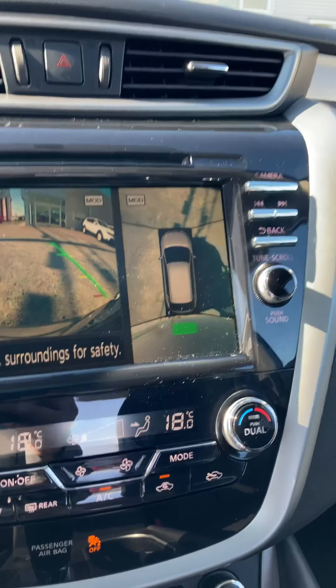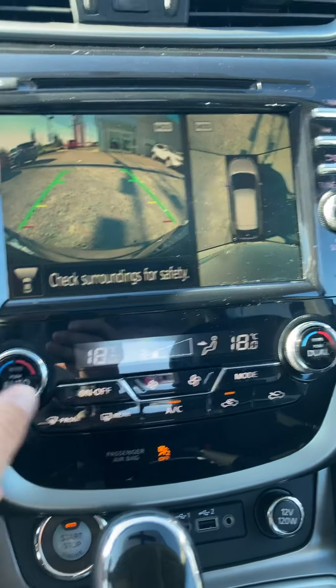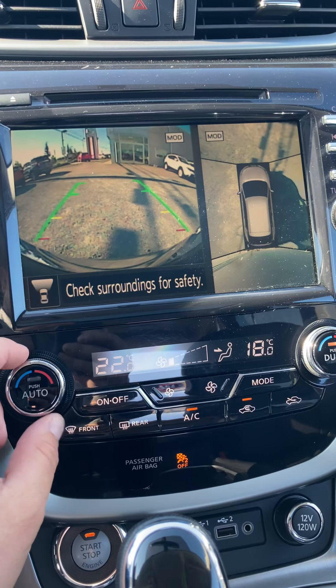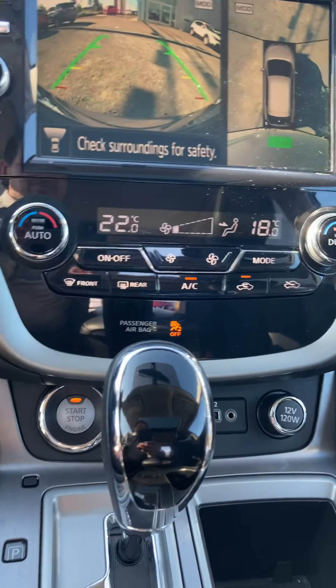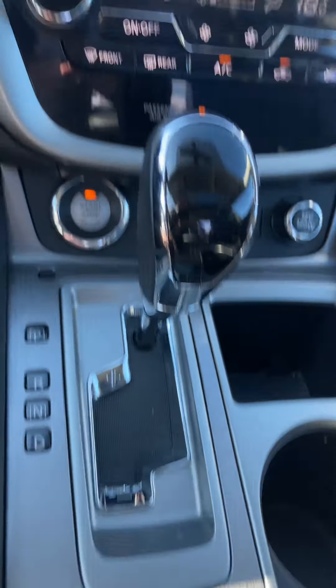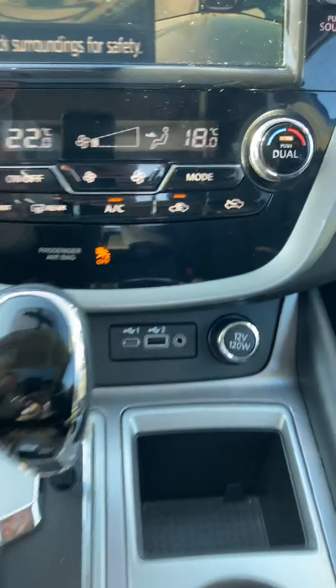Down here we've got dual climate control, so the driver on the left can have it at whatever temperature they want, and the passenger on the right can choose their own temperature independently. Below that we have heated seats — warm and hotter settings — plus your push-button start and phone chargers right there in the middle console.